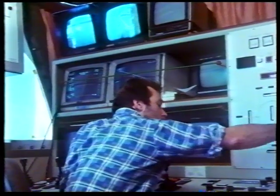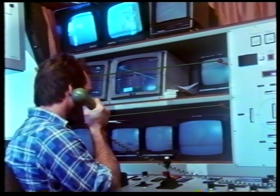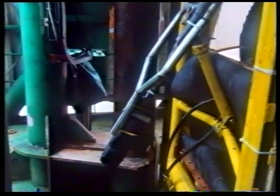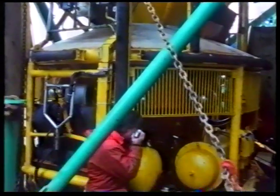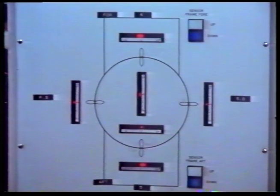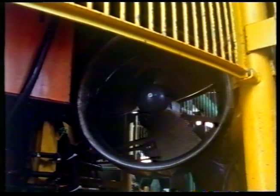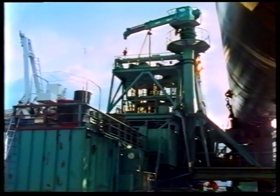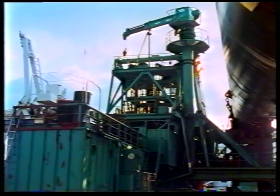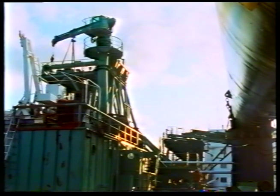Pre-dive checks of all the ROV functions are carefully carried out, starting with lights and cameras. The ROV has a maximum thrust of 300 horsepower, making it one of the most powerful in the world. The hydraulic motors are started, the tower is skidded into operational position, and operations can be carried out around the clock. The ROV is ready for launching.